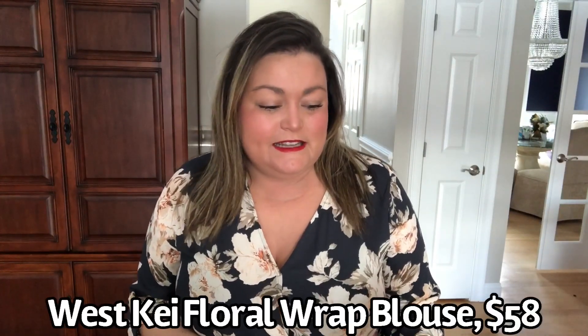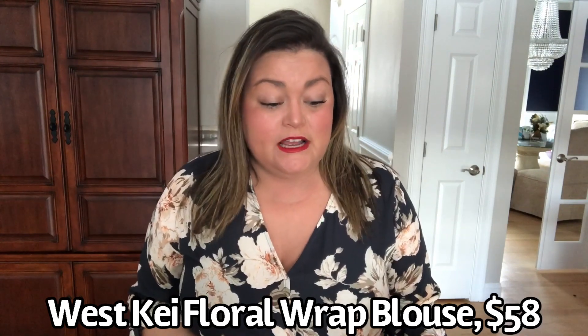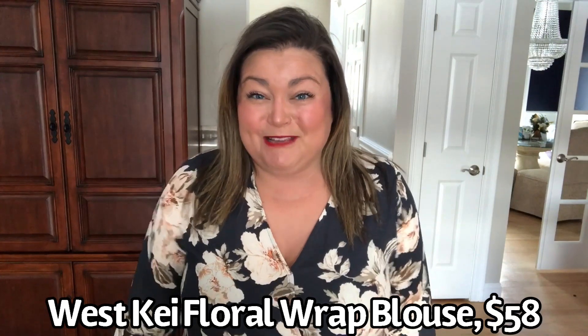This was the blouse I was most excited about in this box, and I think it's also the one Heather got — or it's very similar. It's definitely the same brand and the same cut and style. Heather, if you're watching, let us know — is it the same one? So this is by West Key. This is the floral wrap blouse in black and white floral, extra large, $58, and it's 100% polyester. I'm keeping this top.